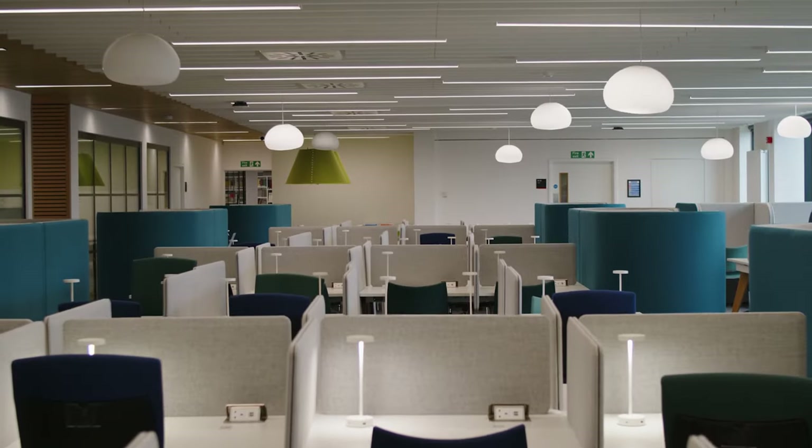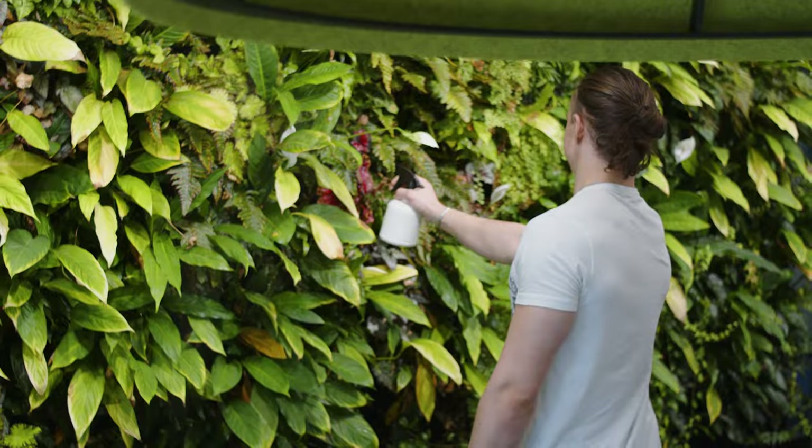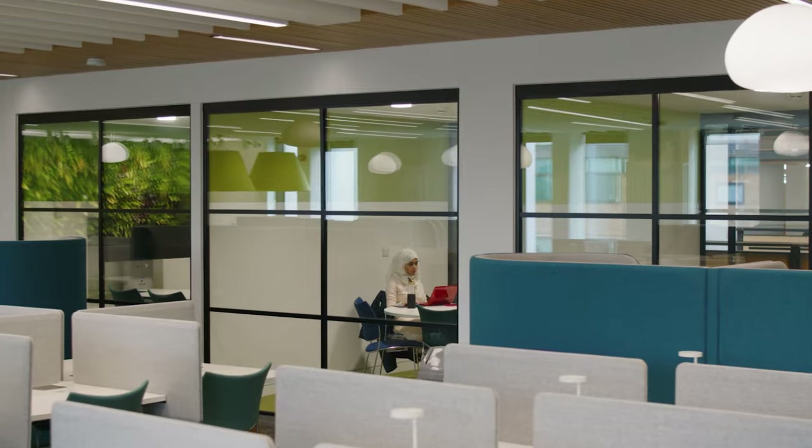Laptops are here for you to access at any time that you want. This is one of my favourite places to study in the library. The green wall behind us is perfect for bringing out a bit of nature from the outside into the inside. There are many study spaces in the library, group and individual ones.